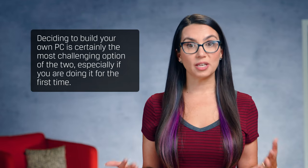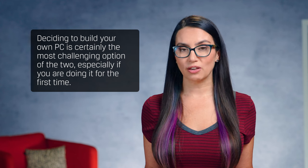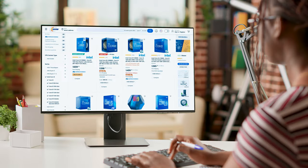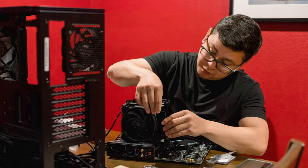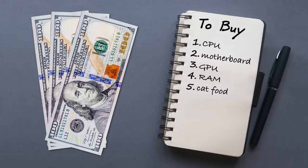Deciding to build your own PC is certainly the most challenging option of the two, especially if you're doing it for the first time. Between choosing your components, the actual assembly, and potential troubleshooting, this option, by far and large, takes more of your time. If you do decide to build, there are some pretty fantastic perks. Customization is yours to do with as you will, not only aesthetically, but also in terms of components you have access to.